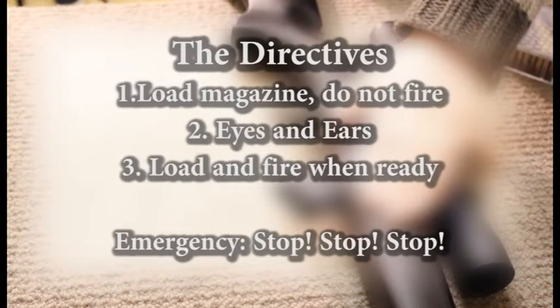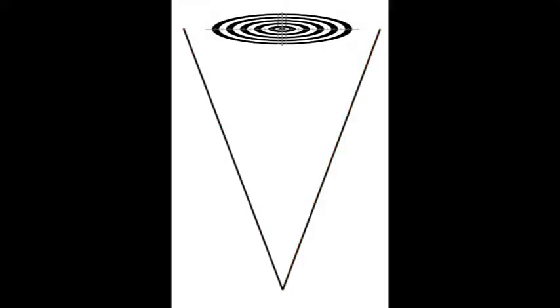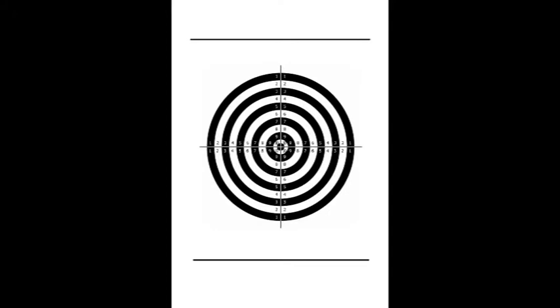The directives. One: load the magazine, but do not fire or install into firearms. Two: eyes and ears. Three: you may now load and fire when ready. In an emergency, the range officer will shout stop, stop, stop. When shooting, never point your gun more than 20 degrees off your target, horizontally or vertically.